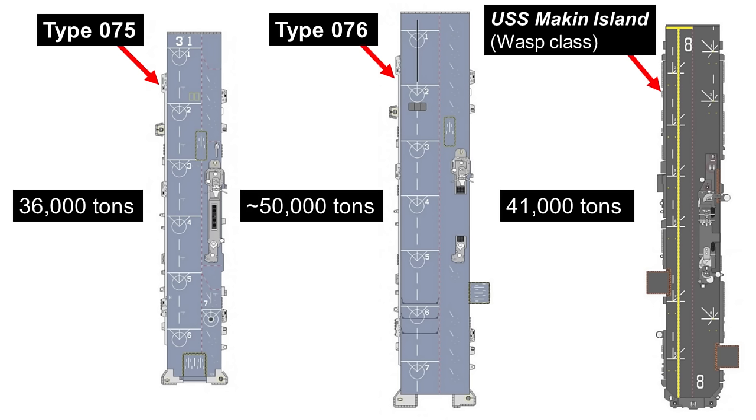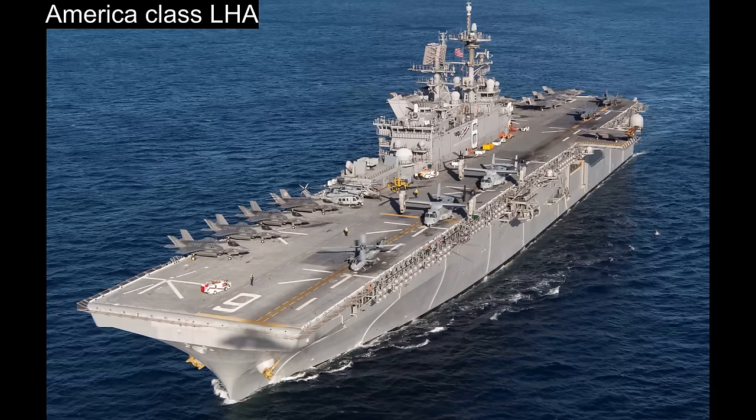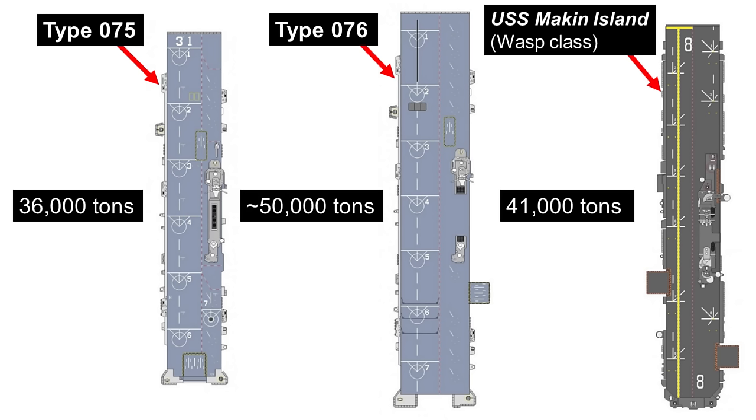So what will the final Type 076 look like? We have here an unofficial artwork of the Type 076 from a top-down angle, compared with the Type 075 on the left-hand side and the USS Makin Island of the WASP-class LHD of the US Navy. The picture shows the Type 076 to be much larger than both the Type 075 and the Makin Island, and based on this, the America class as well.